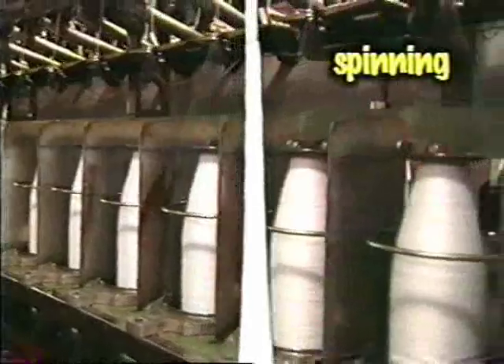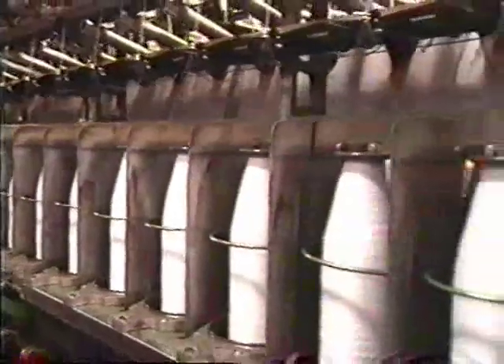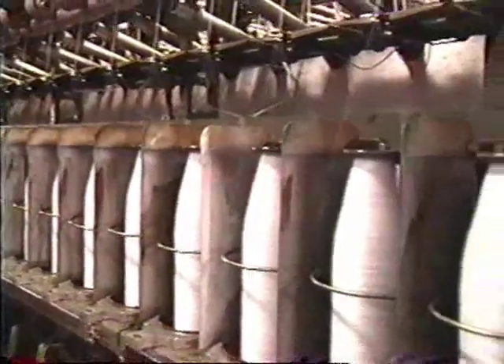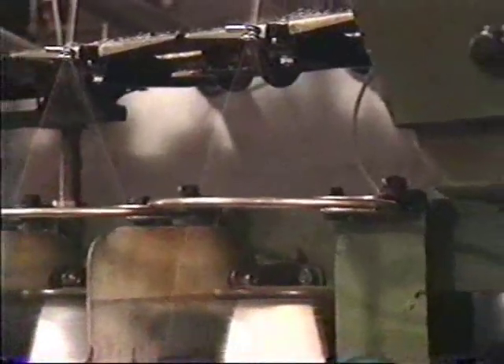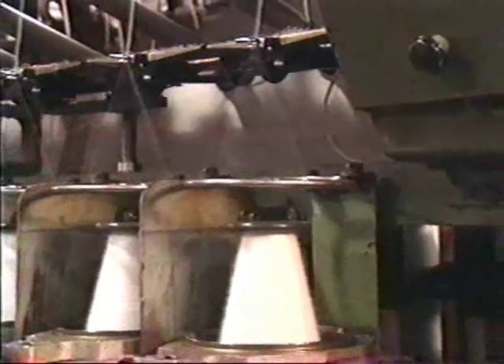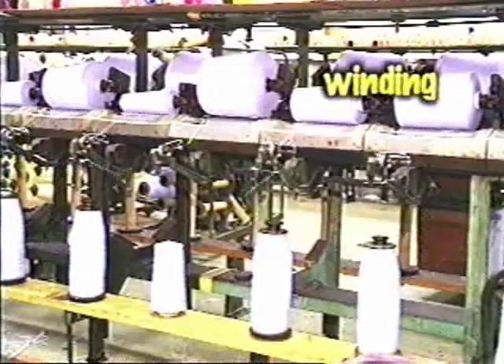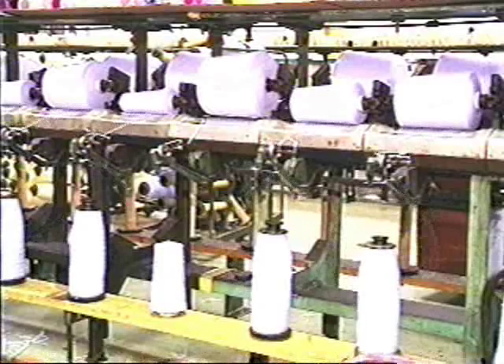The spinning process twists and draws the sliver to its predetermined yarn size. The individual fiber ends from each can of sliver are drawn through rollers that turn at different speeds, making the fiber smaller while beginning to twist the fiber to hold it together. The singles yarn is then fed onto a bobbin. The winding process takes the yarn from the bobbin and winds it onto a cone. The winder automatically knots the separate pieces of yarn together so that the cone remains continuous, without breaks, and maintains a consistent yarn size.